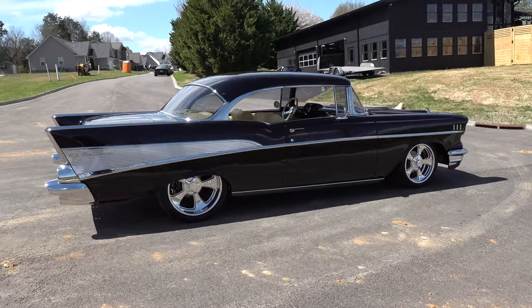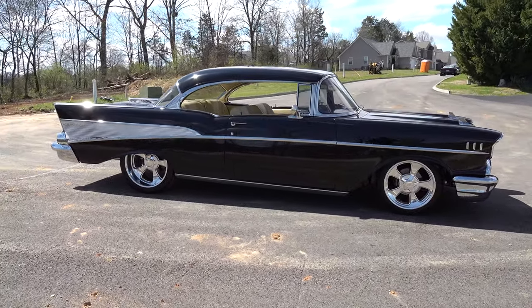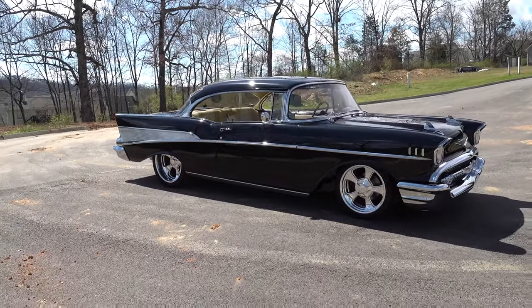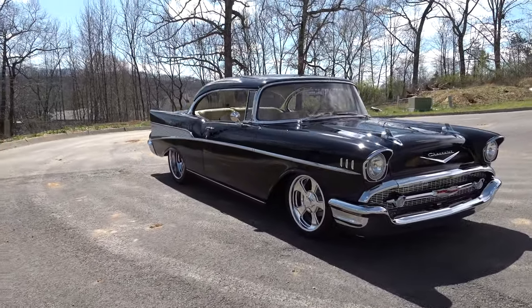This one's got nice black paint on it, stance is good, got some billet specialty wheels. Jeff at Cool Colors did a really good job building the car — it looks good. The owner, Larry Garner, asked us if we could do him a cool custom interior, and I was like, wow, yeah.